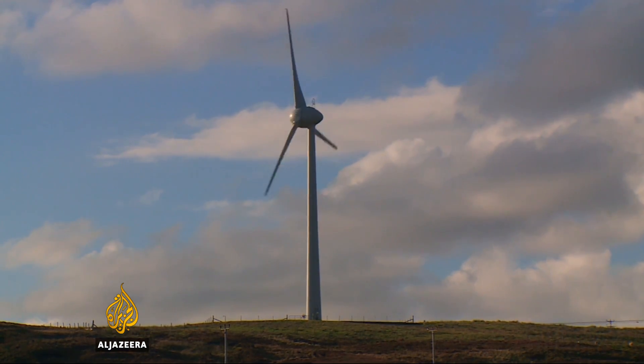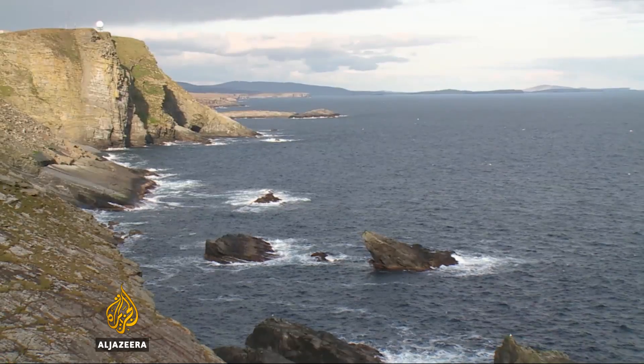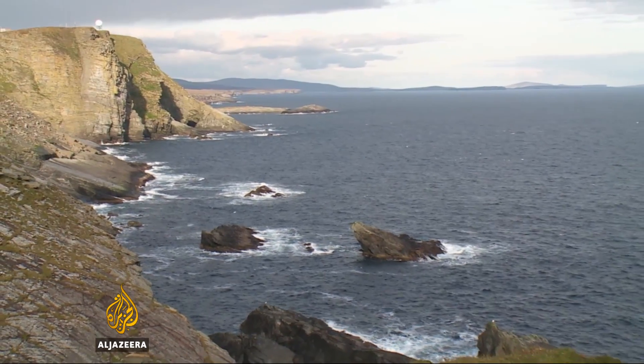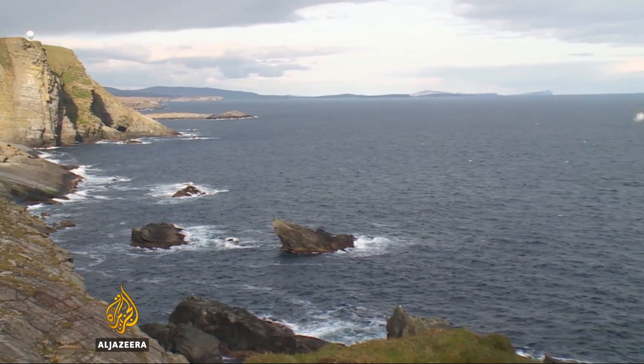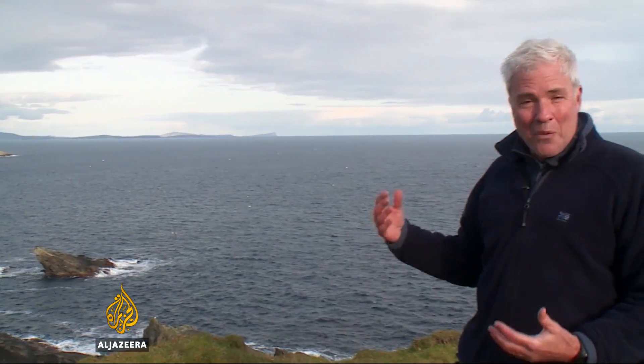But now renewables are making inroads, and not just wind power. The Northern Isles are where the Atlantic Ocean and the North Sea converge. They're surrounded by this immense force of nature, where the waves and the tide and the current are constantly at work. How best to tap into that energy has become something of a space race for marine scientists and engineers.